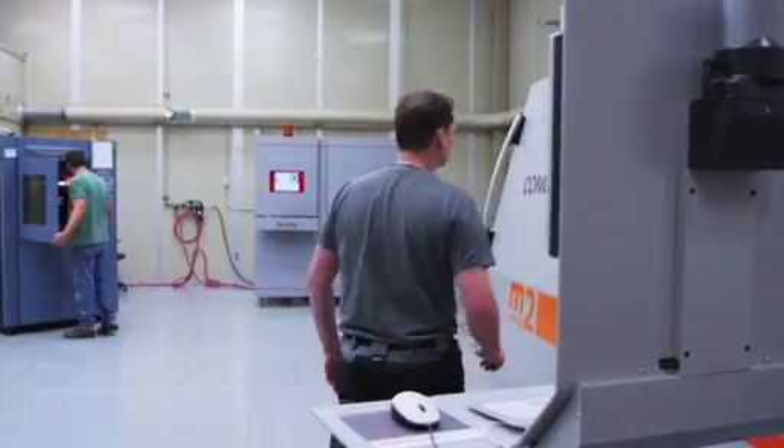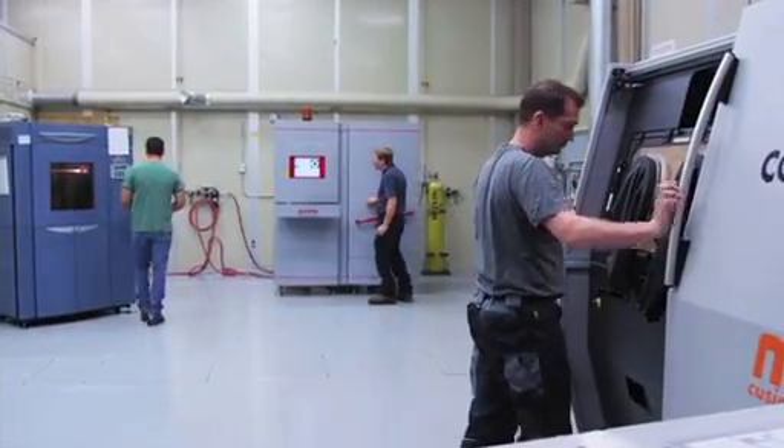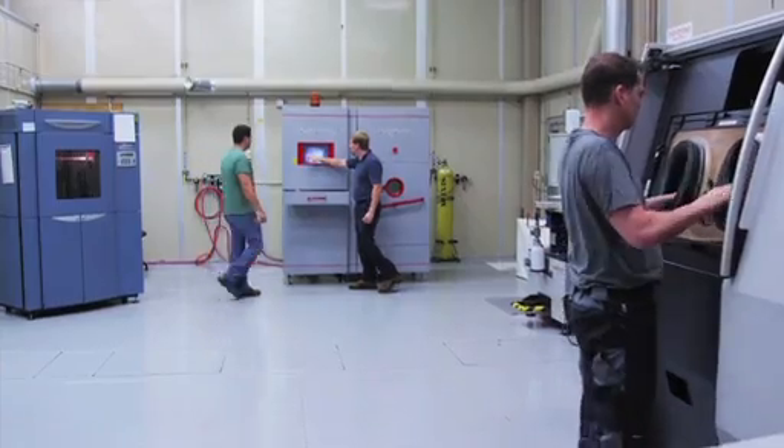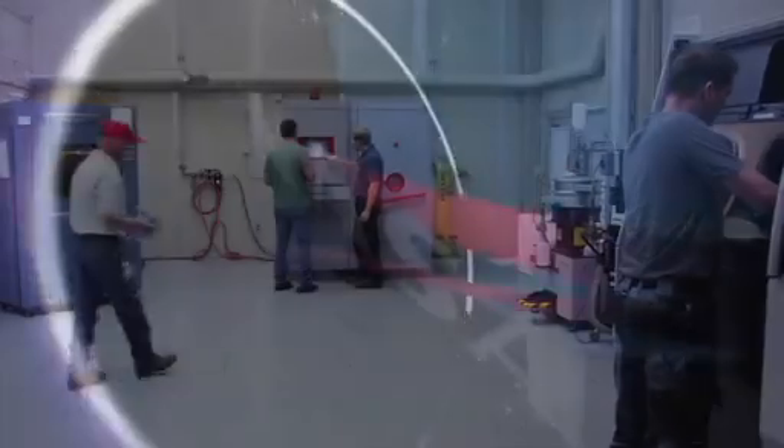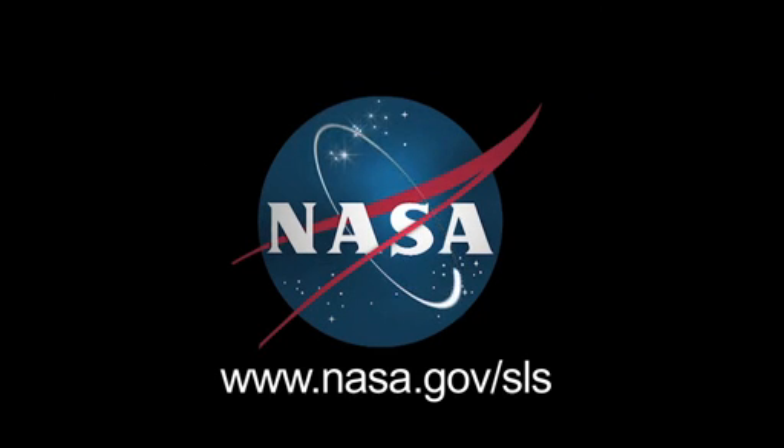Everybody was really excited, and now it's really time to start the real work, which is making parts, building the material properties, and getting the tests done. It's an exciting time for the next few years.